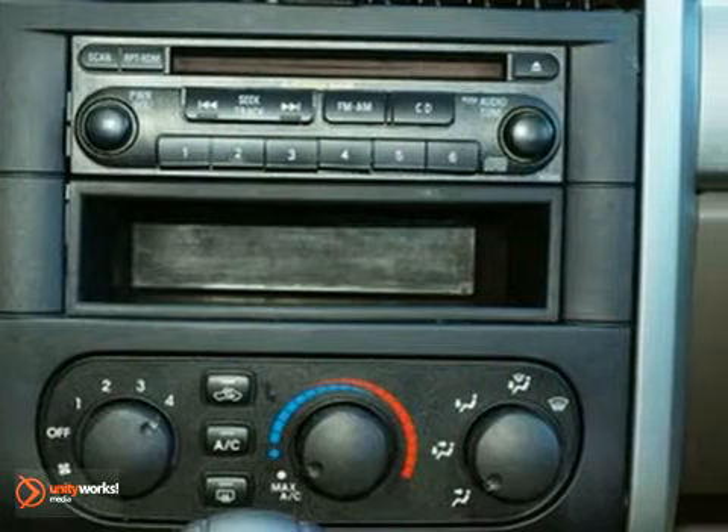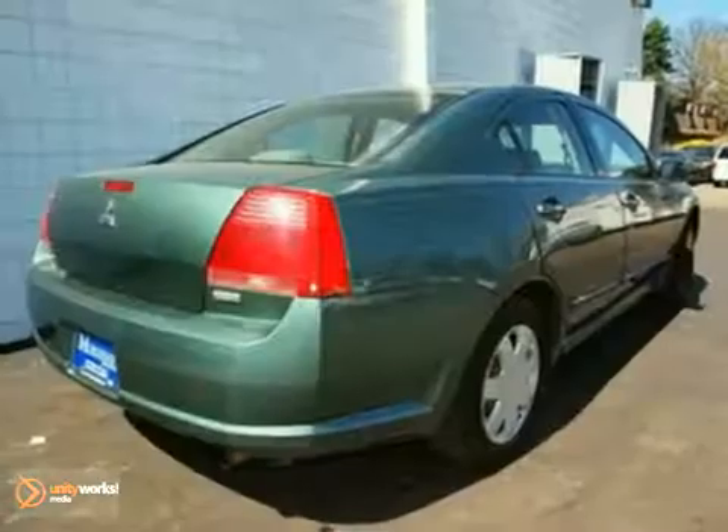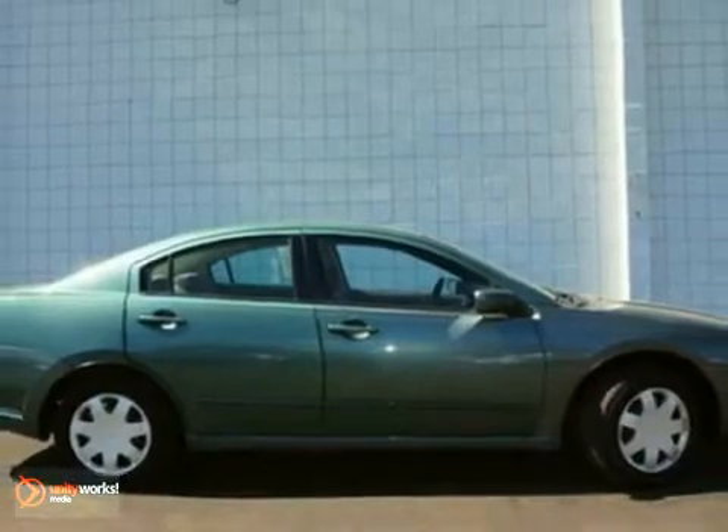A true diamond in the rough, the Gallant is a real find with its responsive handling, powerful performance, and rock-solid build quality at a price affordable to all.